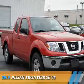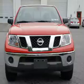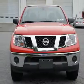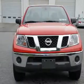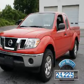Presenting the 2010 Nissan Frontier. It's powered by 4-wheel drive, a 4-liter 6-cylinder engine, and a 5-speed automatic transmission. With fewer than 25,000 miles, this vehicle has a long road ahead.